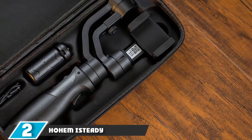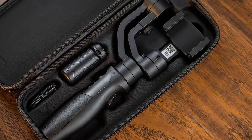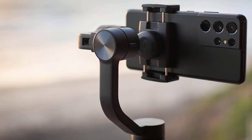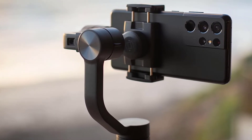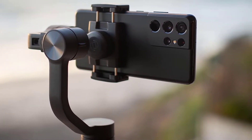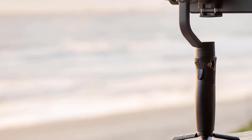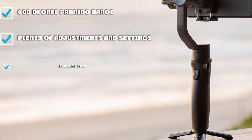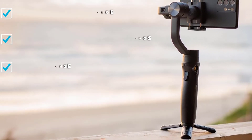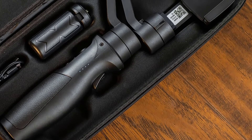Moving on to number two, we have the Hohem iSteady Mobile Plus. Another fantastic product, it has a ton to offer content creators. The central panoramic axis can rotate 600 degrees while the secondary and tertiary pivots each rotate 320 degrees. Working in concert, the mechanical range of panning, tilting, and rolling offers a treasure trove of capabilities for photo nerds and video geeks alike. The settings are highly customizable, with options for reversing the joystick controls, adjusting pan speed, zoom speed, and more. Hohem packs the gimbal, tripod, and cord into a nice low-profile case.